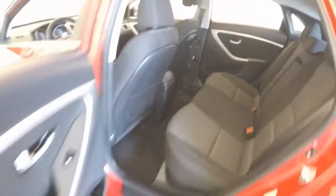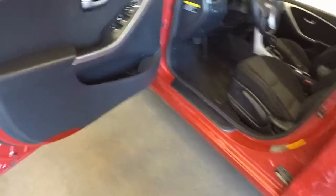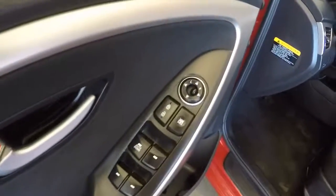Plenty of space in the back seat, plenty of leg room. Interior is in good shape. Come around — all your controls on the door.